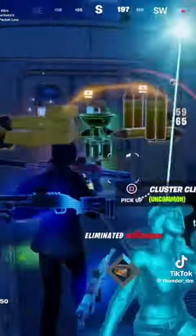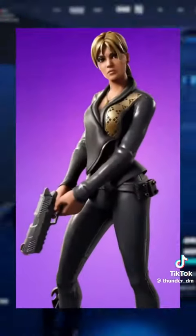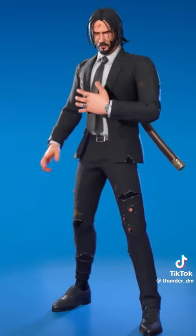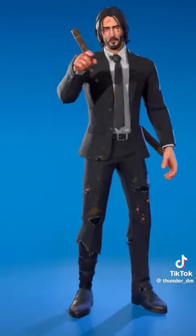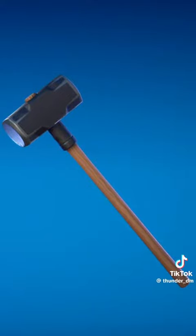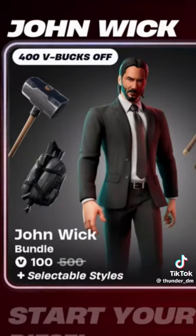All of the previous John Wick cosmetics have returned with the exception of the Sophia skin, probably because a whole five people actually bought that. The returning cosmetics include the two emotes, Bulletproof and Be Seeing You, the Assassin Wrap, Assassin Pack Backbling, and Simple Sledge Pickaxe — now also found in a bundle with the John Wick skin.